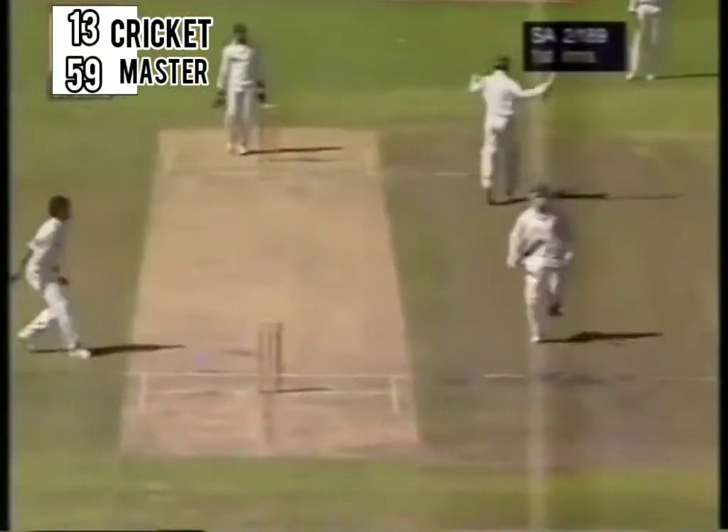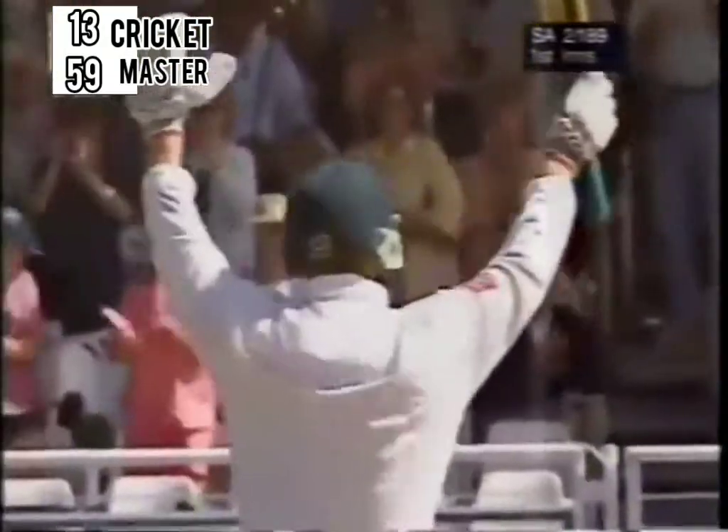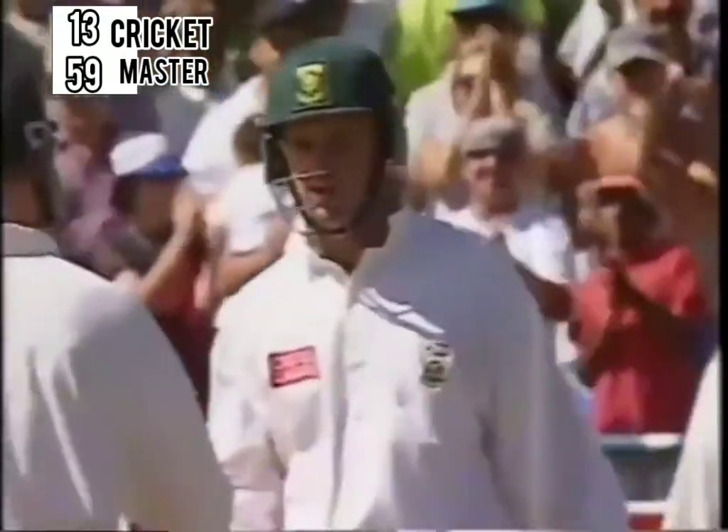And Newlands goes berserk. It's his home crowd. He's delighted, and so are they. Everyone on their feet without exception, including his captain and his manager.